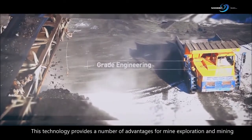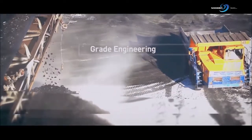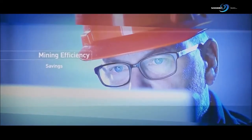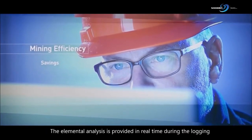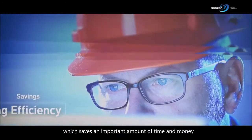This technology provides a number of advantages for mine exploration and mining. The elemental analysis is provided in real time during the logging, which saves an important amount of time and money.